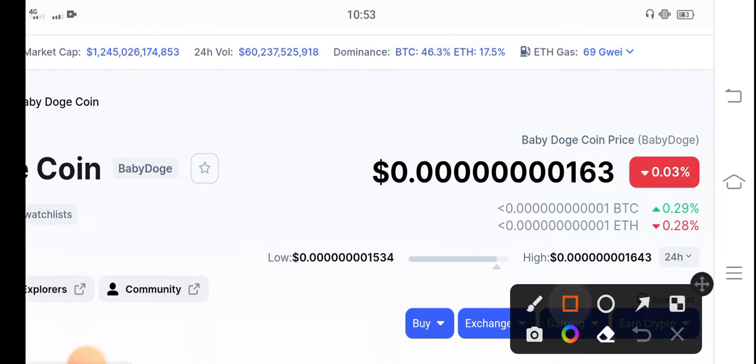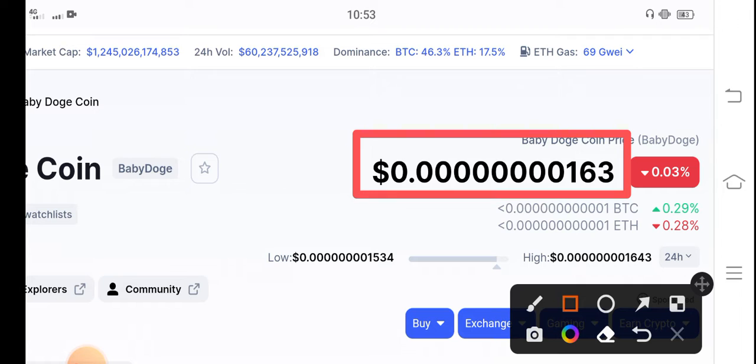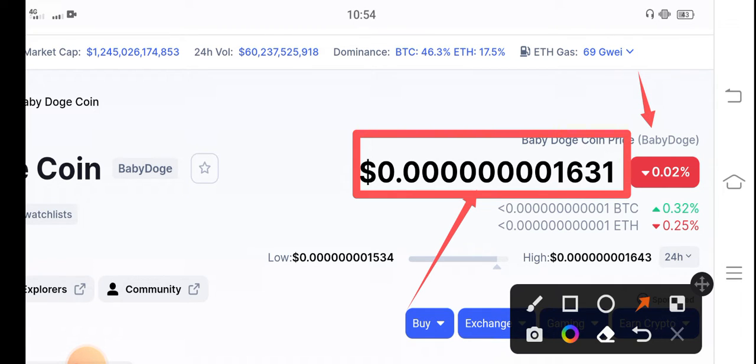The current price of Baby Dutch Coin is $0.00000163 US dollar. If you see the changes, there are negative 0.03 percent changes over the price — very barely dumping in the right now situation.